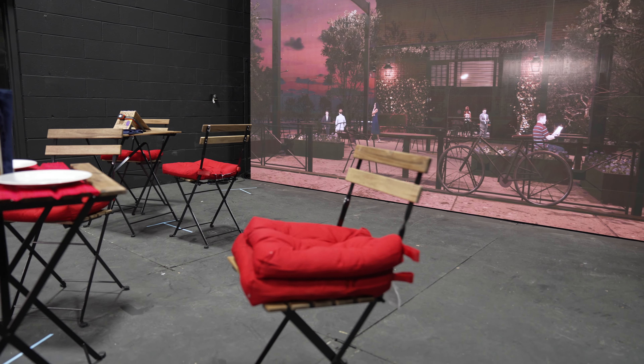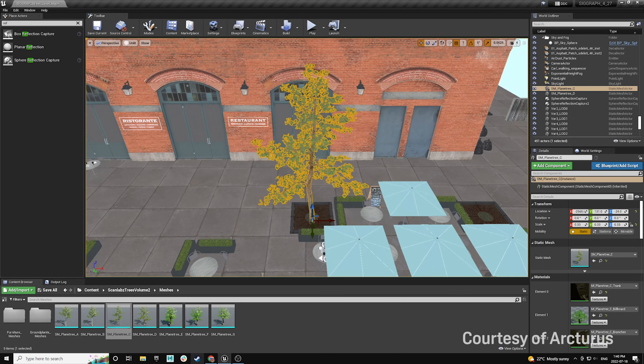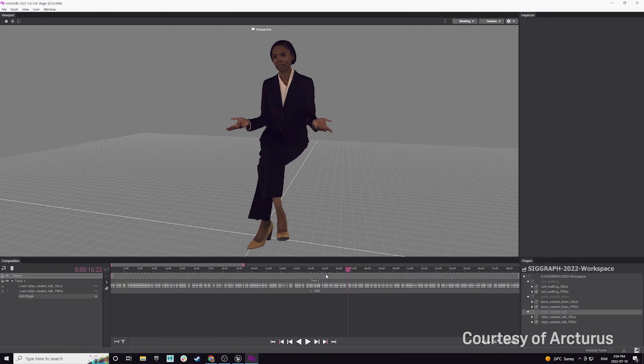I think the simplicity is part of the beauty. The demo that we're going to see today is a virtual production shoot that combines live-action actors with computer-generated sets and volumetric performers in the background.